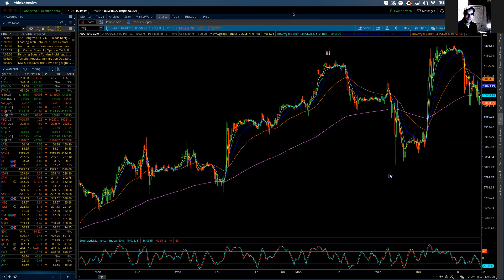Good afternoon everybody. This is Michael Filigara. I am with LogicalSignals.com and TradersHelpingTraders.com. This is the Elliott Wave update for the NASDAQ 100 for Sunday, June 20th, 2021. First of all, happy Father's Day to all the fathers out there who may be checking in with us today.